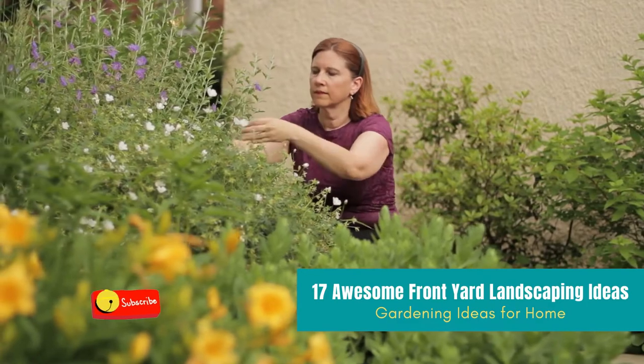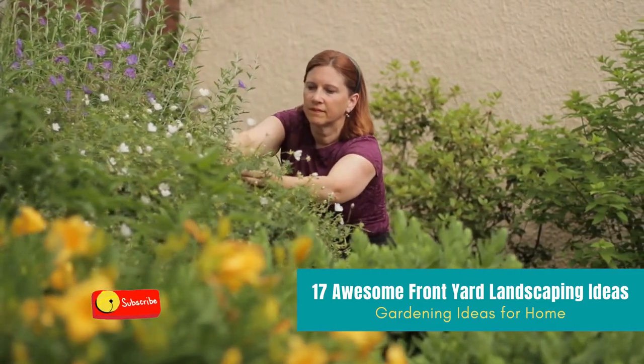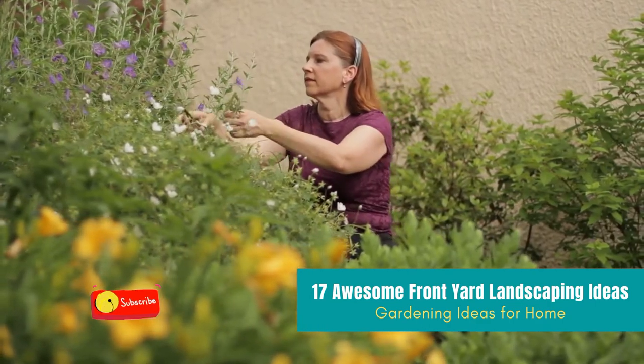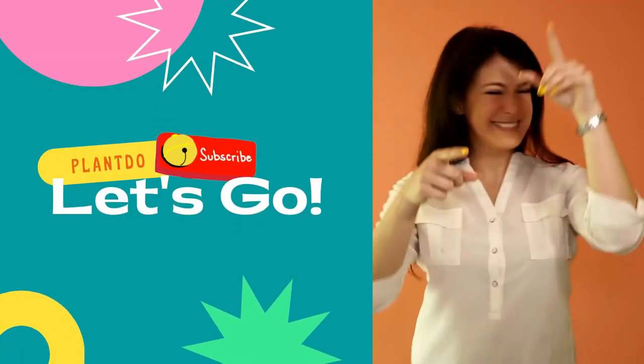Hi, welcome back to this channel. This time I'll give you a video about 17 awesome front yard landscaping ideas for beginners. Before we go to the video, don't forget to like and subscribe to support this channel.